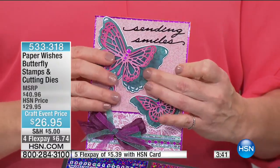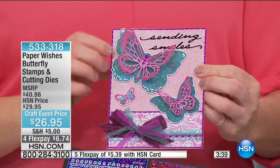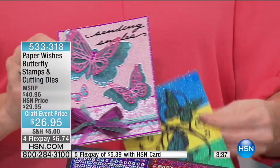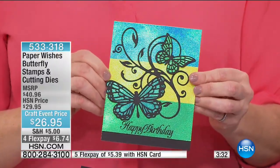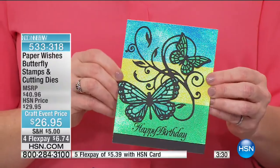It's going to ship flat, and when they receive it they can just pick up those butterfly wings. Another idea is to take the butterflies and back them on a specialty paper like a glitter — that's just a gorgeous look.